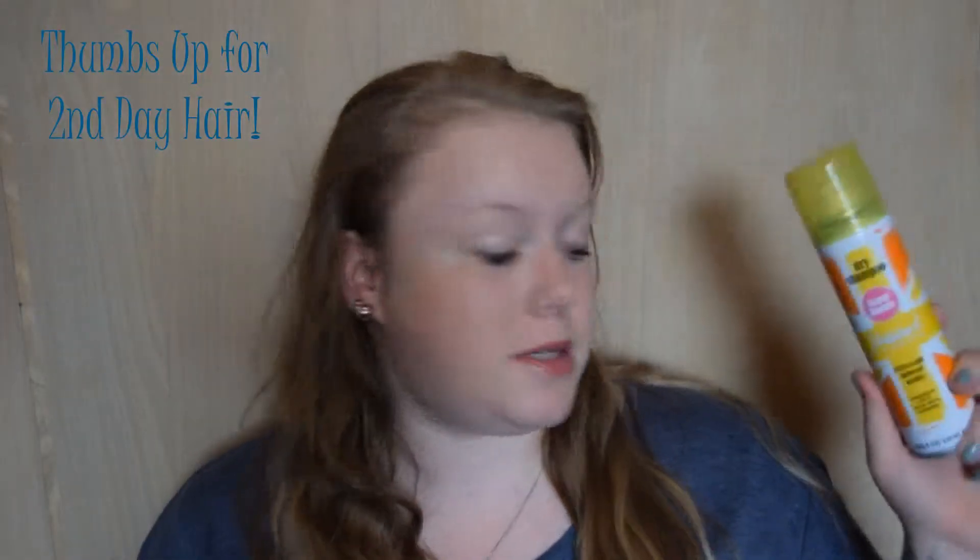I'm almost out — maybe one more use left — and then I'll have to race to Priceline to get another one because I can never be without it. I used it this morning and I absolutely love it. Definitely recommend it for blonde-haired girls.